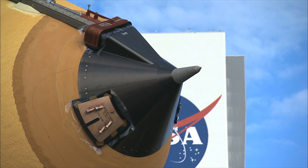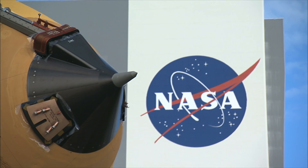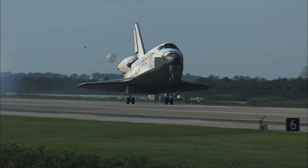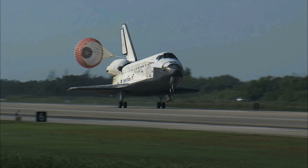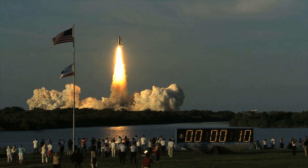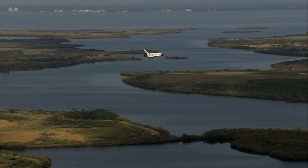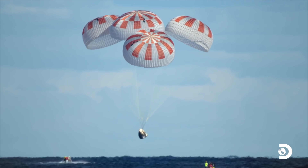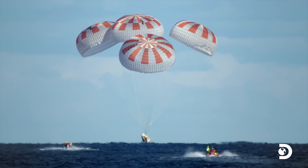Before we get into this video, I wanted to preface that this video is by no means intended to hate on NASA or any of their outstanding accomplishments. Spaceflight wouldn't be what it is today without NASA, and this video is simply supposed to highlight the operational differences between NASA and SpaceX that have led to an economical viability gap.